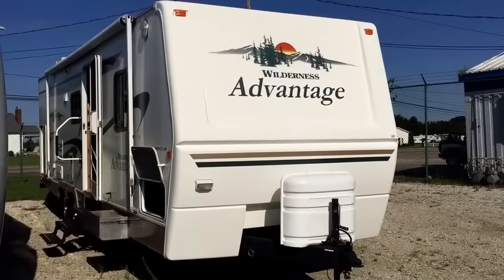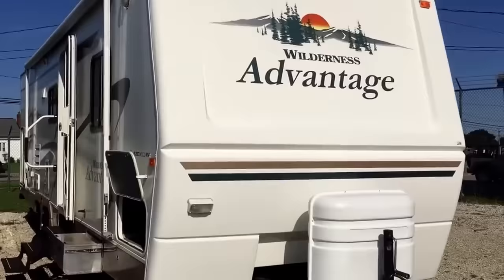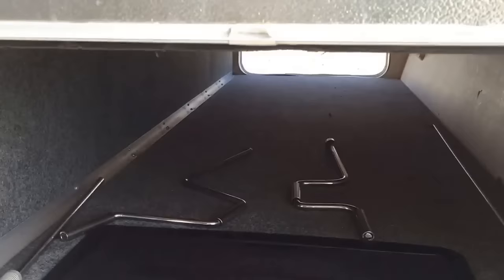Hi folks, this is Carrie Stack over at AllSeasons RV, taking a quick look at this 2005 Fleetwood Wilderness Advantage 290SQFG that we have in stock as part of our pre-owned inventory. As you can see, it's got a front fiberglass cap. You get your two 30-pound propane tanks and it would come with a battery. Starting on the outside, there's this big front pass-through storage area — it even has lights in here, which is always handy so you don't have to be monkeying around with balancing a flashlight.